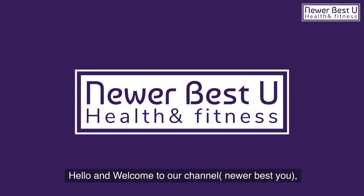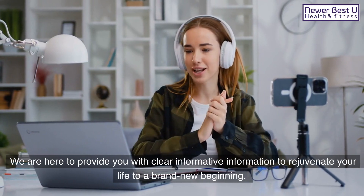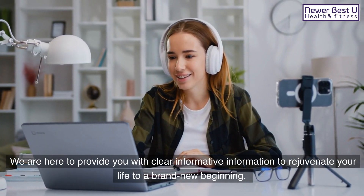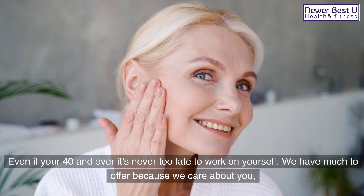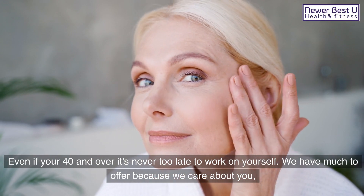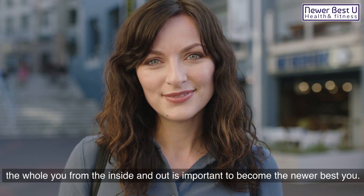Hello and welcome to our channel, Newer Best You. We are here to provide you with clear, informative information to rejuvenate your life to a brand new beginning. Even if you're 40 and over, it's never too late to work on yourself. We have much to offer because we care about you — the whole you, from the inside and out — to become the Newer Best You.